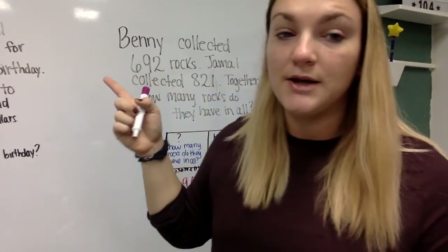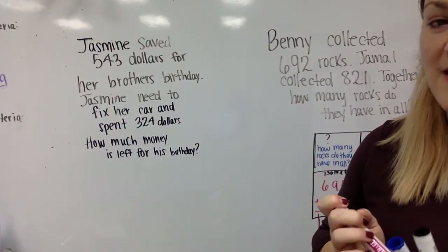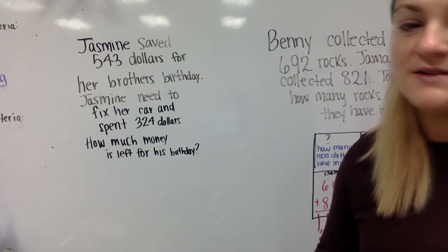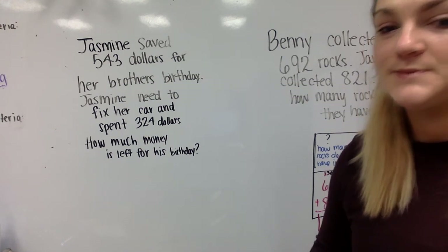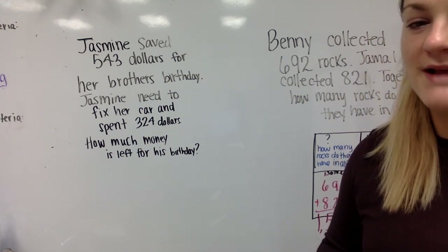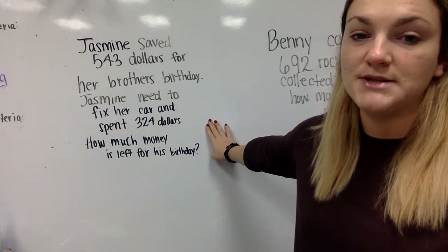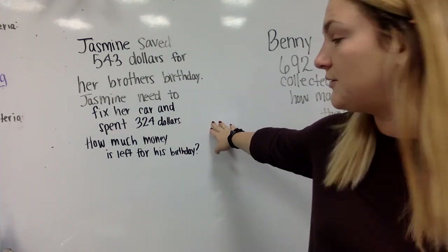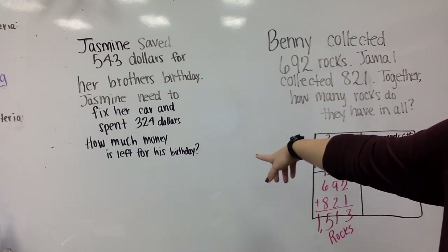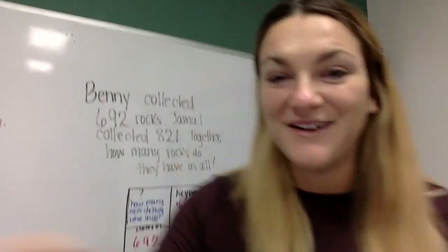I do have a question for you to try on your own. Jasmine saved $543 for her brother's birthday. Jasmine needs to fix her car and spent $324. How much money is left for his birthday? If you want to try this with your students at home, or on your own, please try this one and check it. You guys got this. Keep working hard. Thanks, everybody.